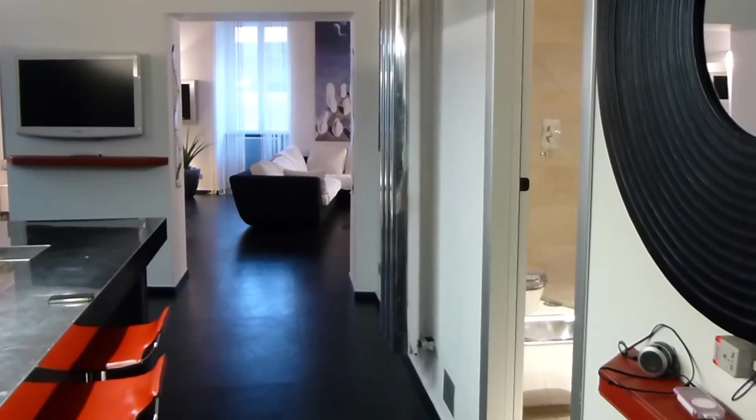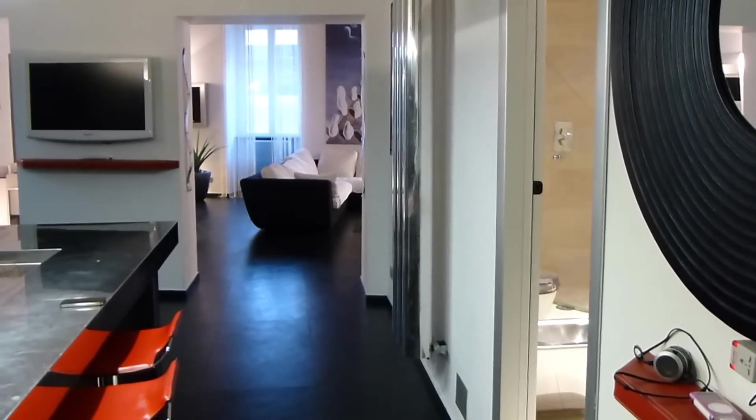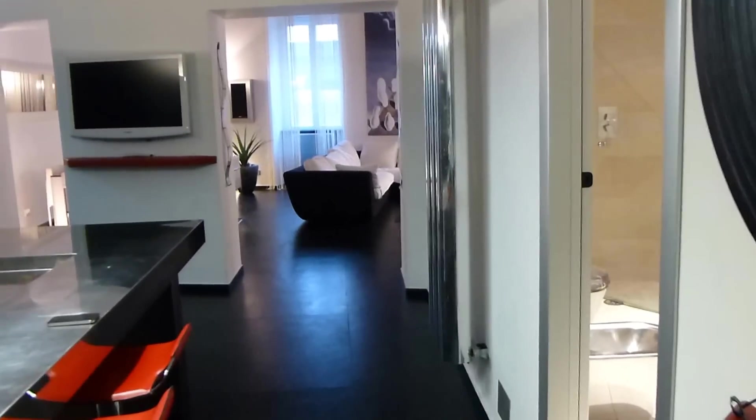This is the Cosmopolitan High-Tech Apartment in Rome, near the Spanish Steps. Walk in.